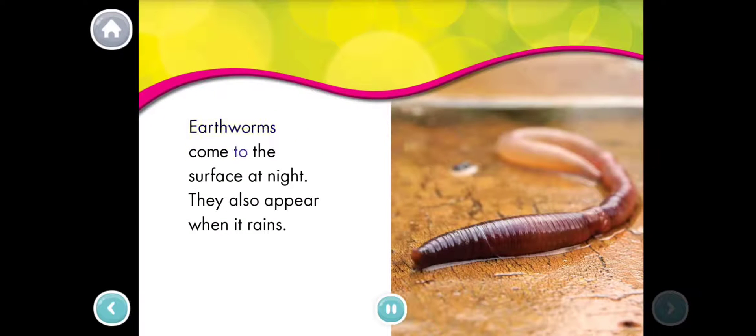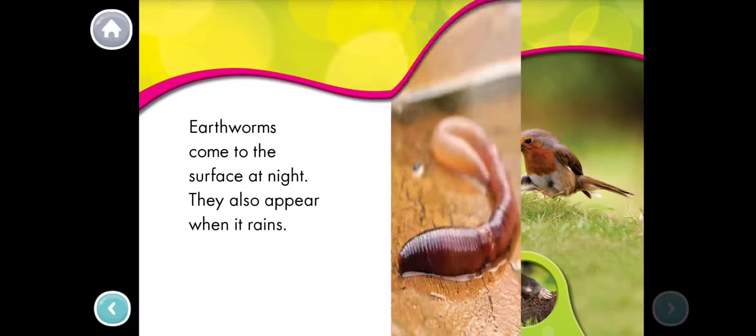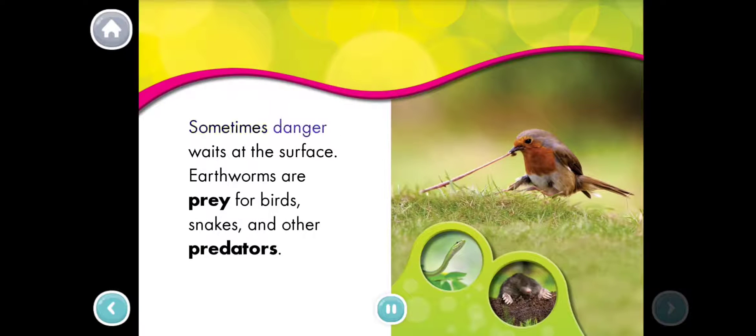Earthworms come to the surface at night. They also appear when it rains. Sometimes danger waits at the surface. Earthworms are prey for birds, snakes, and other predators.